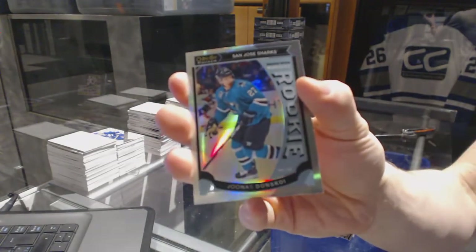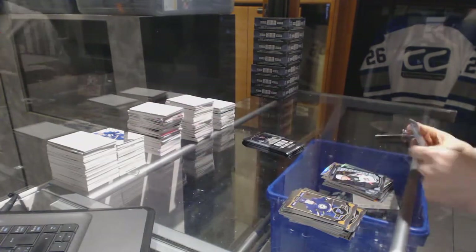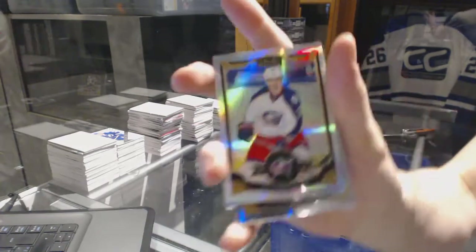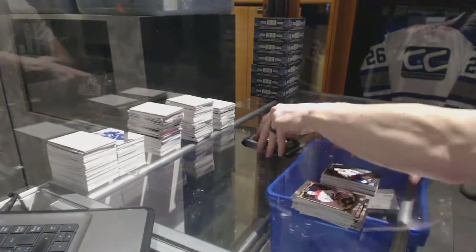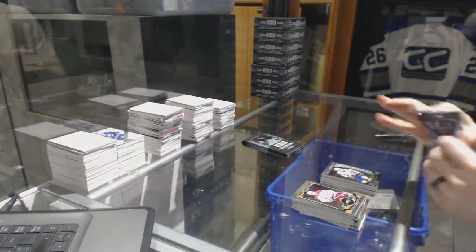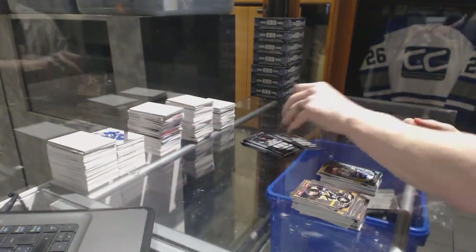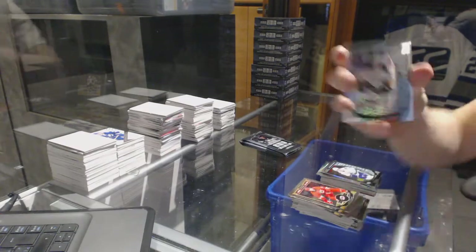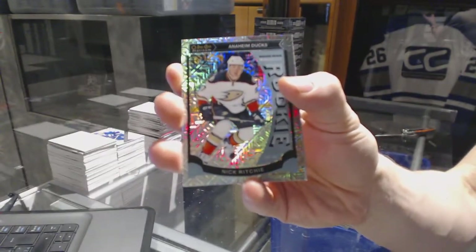Marquee Rookie Rainbow for the San Jose Sharks, Jonas Donskoi. And a Marquee Rookie for the Wild, Gustav Olofsson. Rainbow for the Blue Jackets, Brandon Sod. And a Marquee Rookie for the Capitals, Chandler Stevenson. Retro Rainbow for the Vancouver Canucks, Radim Vrbata. Marquee Rookie Rainbow Tracks for the Anaheim Ducks, Nick Ritchie.